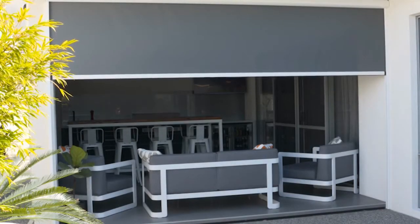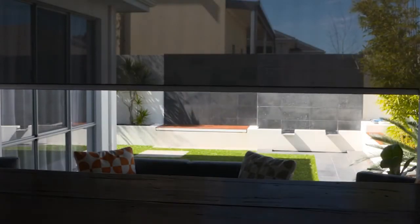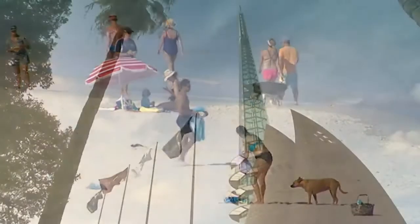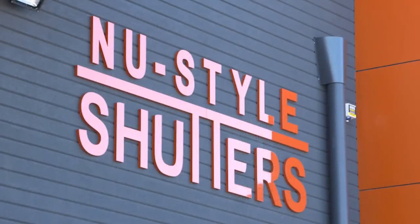Every outdoor blind is constructed using the best marine-grade aluminium, which is double-powder-coated in the colour of your choice and matched with high-quality woven PVC fabrics, using only premium-quality components selected to perform perfectly in our sometimes-extreme WA conditions. From our extreme heat to the cold and salty winds of the Fremantle Doctor, New Style Shutters Outdoor Blinds will stand the test of time and never let you down.